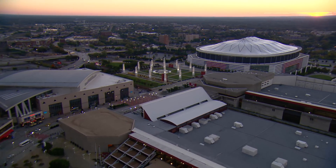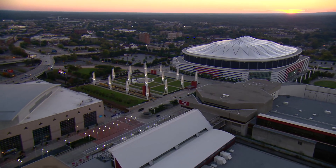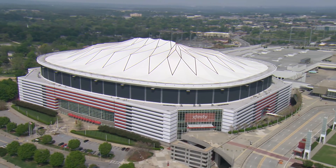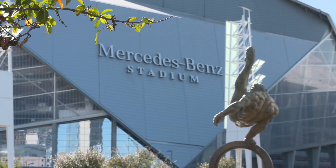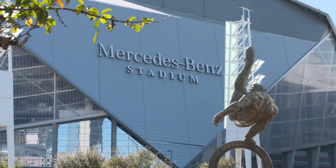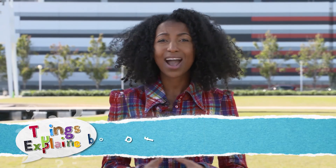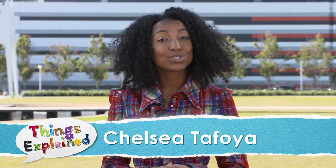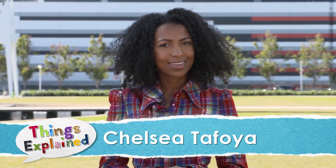On November 20th, 2017, a staple of Atlanta entertainment will bite the dust. The Georgia Dome, which has been replaced by the new Mercedes-Benz Stadium, will be demolished. But how do you bring down a 102,000 square foot structure in the middle of a city, and how do you do it within a matter of seconds? We spoke to a demolition expert about what it takes to bring down the Georgia Dome.